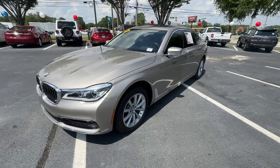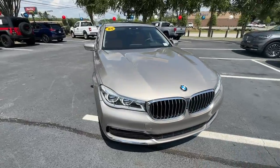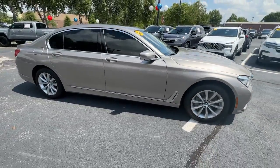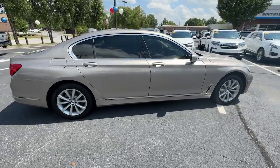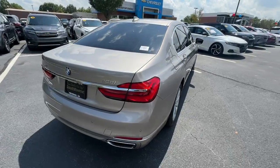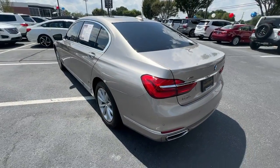Picture yourself in the 2018 BMW 7 Series. With less than 40,000 miles on the odometer, this vehicle provides excellent value. This vehicle delivers the style, comfort, and efficiency you need to meet the needs of today's lifestyle. Confidence comes standard when you're behind the wheel, prepared for the journey ahead.